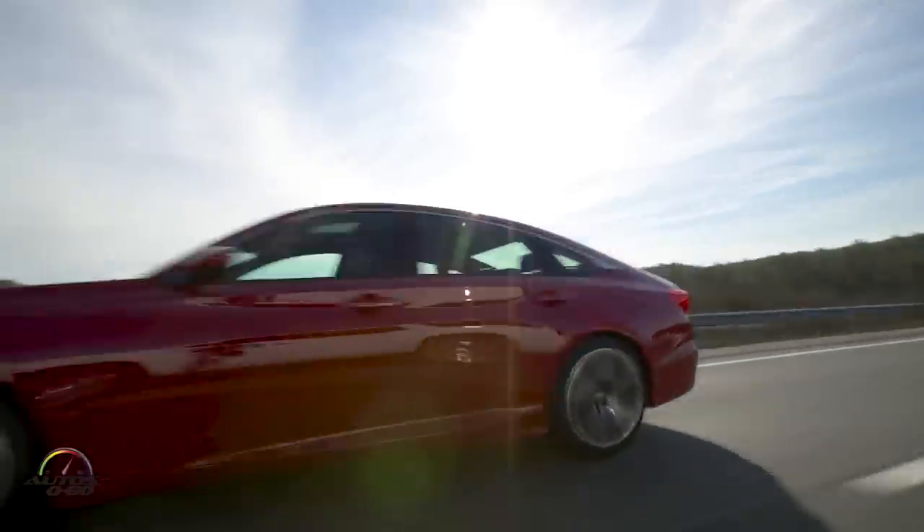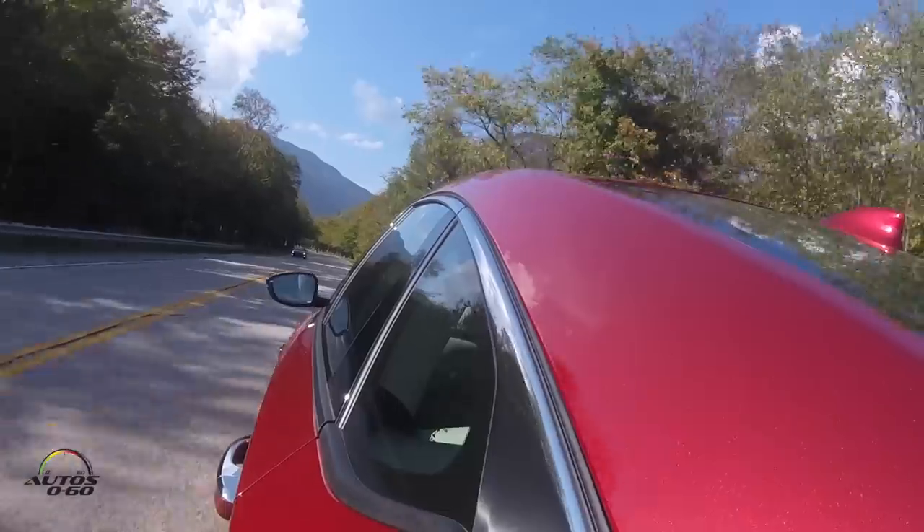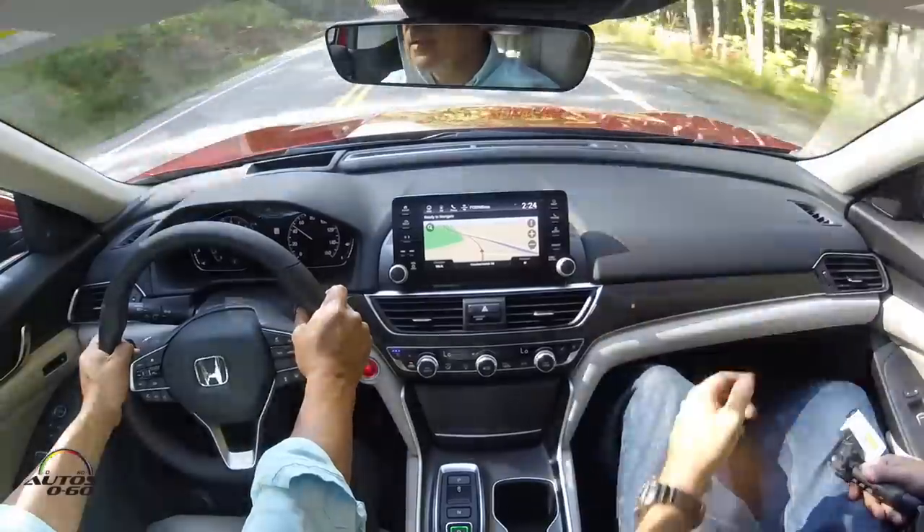The number one improvement is just the volume knob — never mind the more rigid car, the lighter weight, the better torque, the better value, the better efficiency. When technology is difficult to operate it defeats the purpose. This is old school, but people know where these controls are when driving, so you're not distracted looking for them or trying to control them with your finger on a screen.